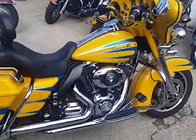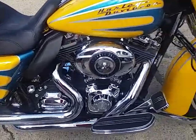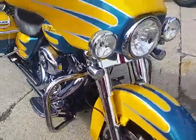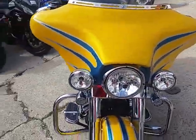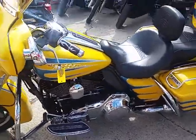It's got the quick detach trunk, chromed up, it's got pipes, it's got the stage one kit done on it, it's got the LED highway lights. I mean, this is one good-looking bike — perfect 10 out of 10. There's just way too much to put in the video.